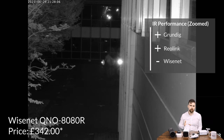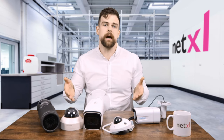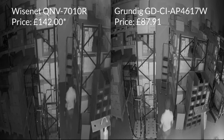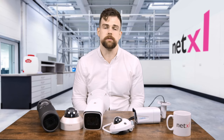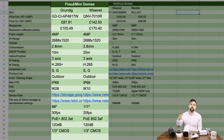We actually thought we might have had a slightly faulty camera, so we decided to compare the dome cameras we had to hand as well and test their IR performance. Again, the Grundig model outpaces the more expensive Wisnet model with a sharper image, more clarity in the shadows, and a slightly wider field of view. Looking at the data sheets for the most comparable dome models from each brand, the Grundig model is still half the price of the Wisnet model.